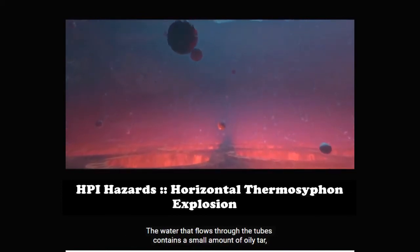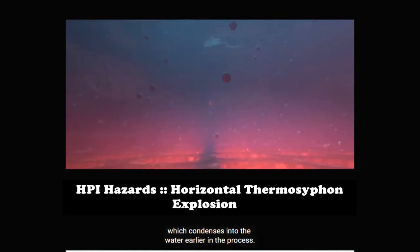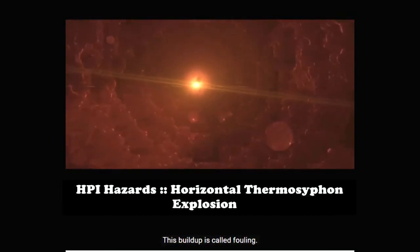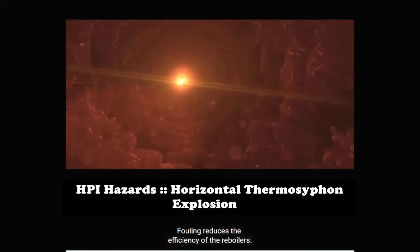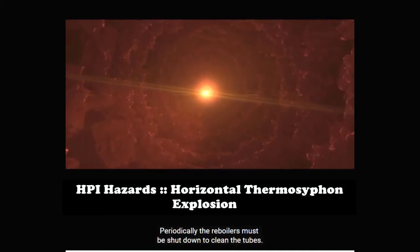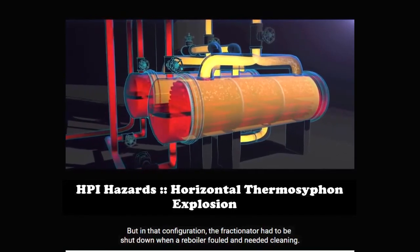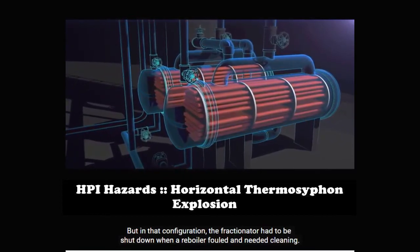The water that flows through the tubes contains a small amount of oily tar, which condenses into the water earlier in the process. Over time, the oily tar from the water builds up on the walls of the reboiler tubes. This buildup is called fouling. Fouling reduces the efficiency of the reboilers. Periodically, the reboilers must be shut down to clean the tubes.